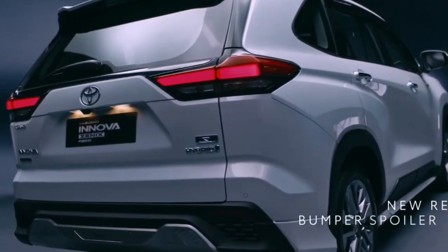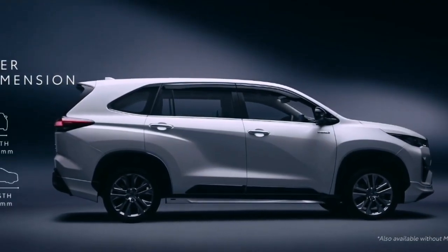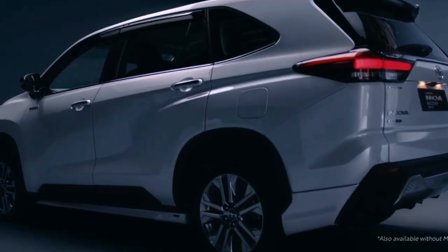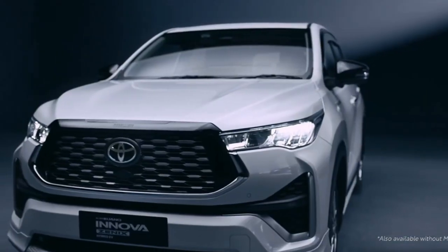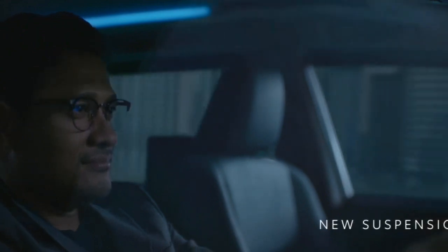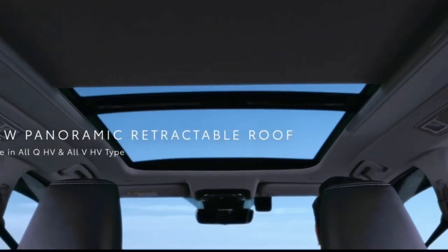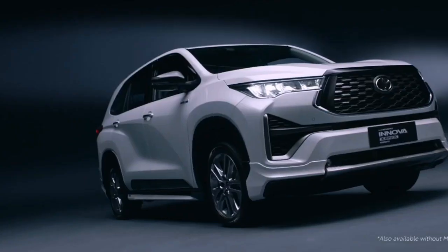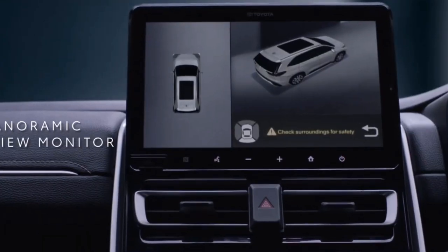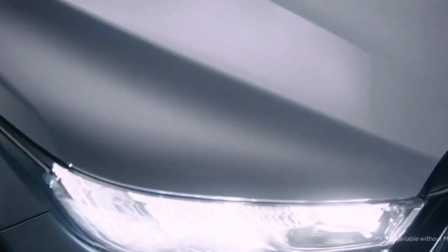So these are all the differences between the Maruti Suzuki Invicto and the Toyota Innova HyCross. The price gap between the Invicto and Innova HyCross is around 1.8 lakh. By choosing the Innova HyCross, you get ottoman function, a nine-speaker JBL music system, ADAS advanced safety features, bigger boot space, and bigger wider tires — along with Toyota's brand value. 1.8 lakh is not a big amount for these additional things, so you should definitely go for the Innova HyCross instead of buying a copy, unless your budget is very tight or you are a loyal Maruti customer.